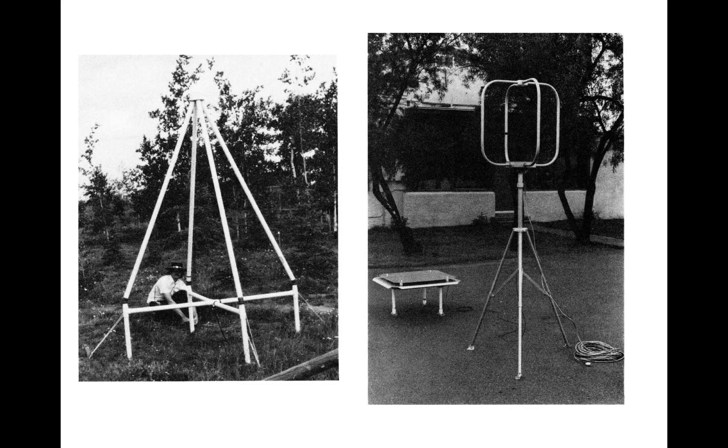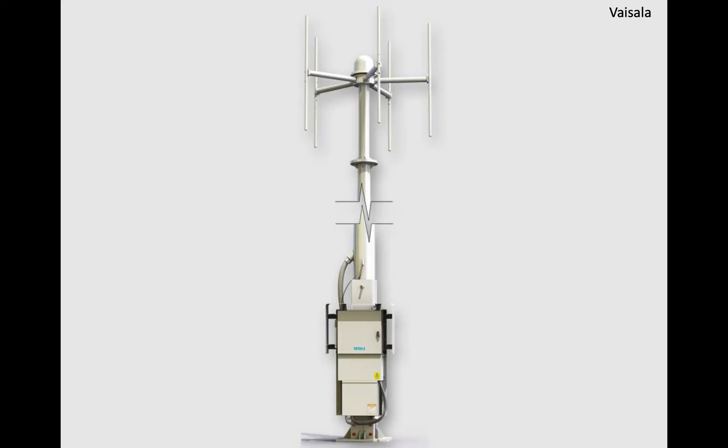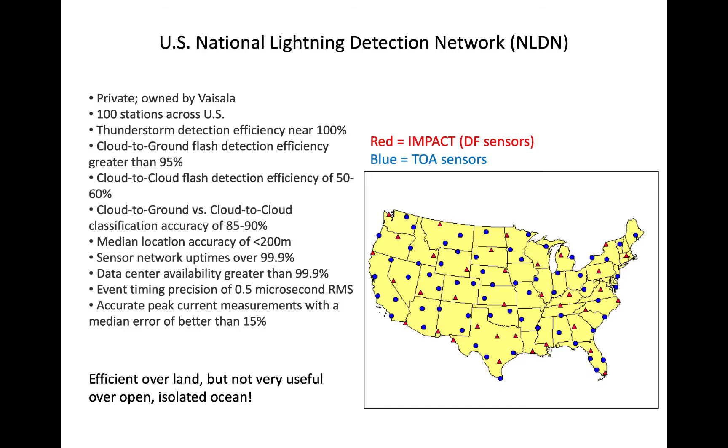Seen here are a few old and newer versions of ground-based lightning sensors. The U.S. National Lightning Detection Network is a proprietary network of both DF and TOA sensors located throughout the continental U.S. The reds indicate the direction finding sensors, and the blue the time of arrival sensors.